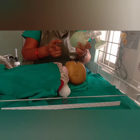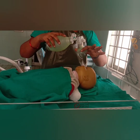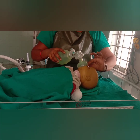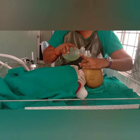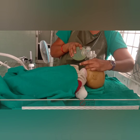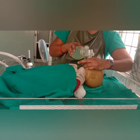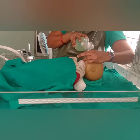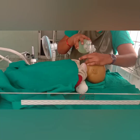Now I will show how to apply the bag on the face. First, hold the mask with the thumb and index finger like this. The mouth and nose should be covered. Next, the fourth and fifth fingers should bring the chin forward. Now the chin is forwarded to maintain the clear airway. Before giving ventilation, we should check whether the mask is sealed or not. It is sealed. How many ventilations should we give? 40 to 60 breaths per minute — we should ventilate the baby.